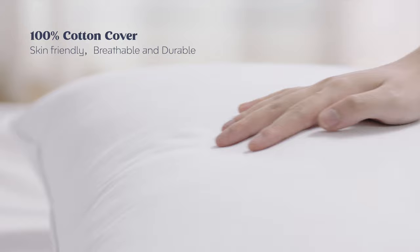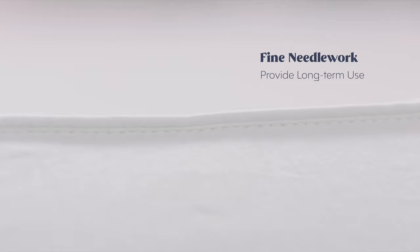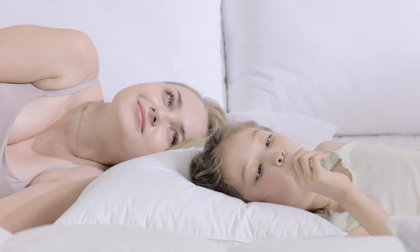100% cotton cover. Skin friendly, breathable and durable. Fine needlework provides long-term use.